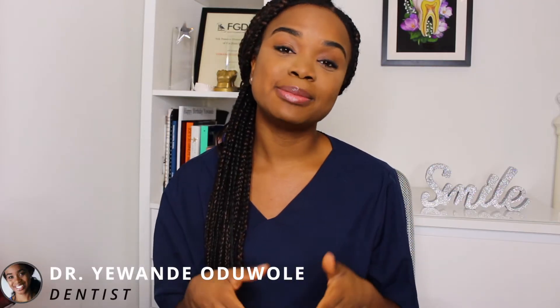Hi everyone, welcome back to my channel. For those of you who might be new, my name is Dr. Yuande, and today I'm going to be speaking to you a little bit about oral cancer, also known as mouth cancer.